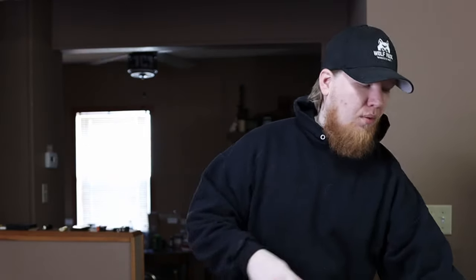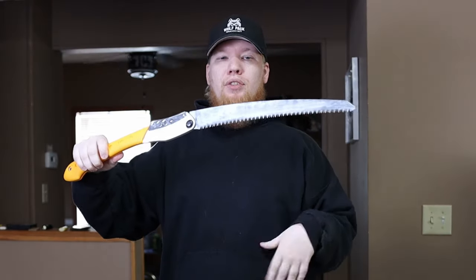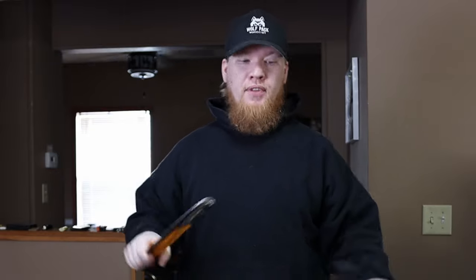A bow saw has a limit — there's going to be a circumference you cannot saw all the way through because you're going to hit the top of that bow. With a folding saw, there is no limit in that way — the limit is only in the length. So it could be super tall and it won't matter because there's no metal or wood bar on top. These are all things you're going to have to research and study to find the tool that will accomplish your task.